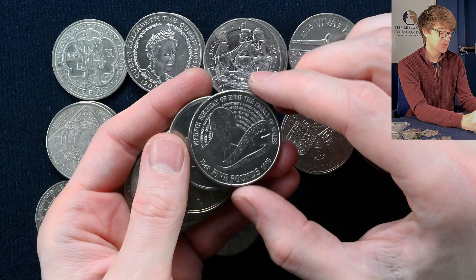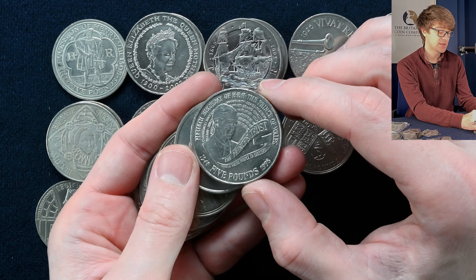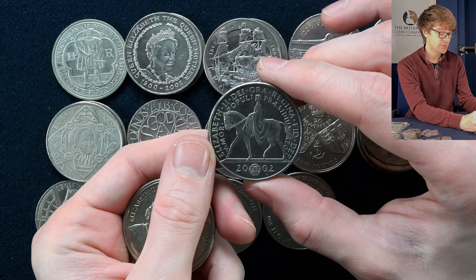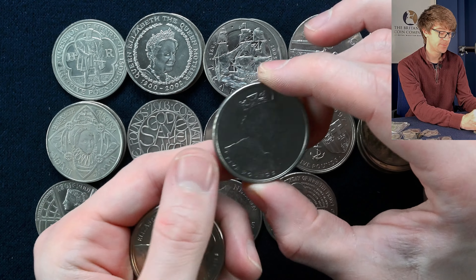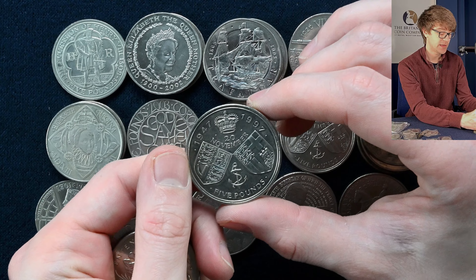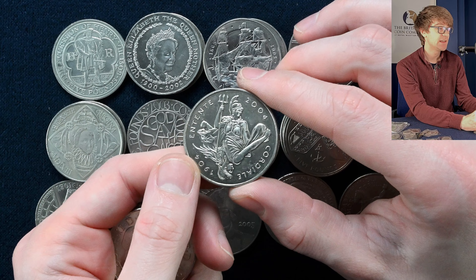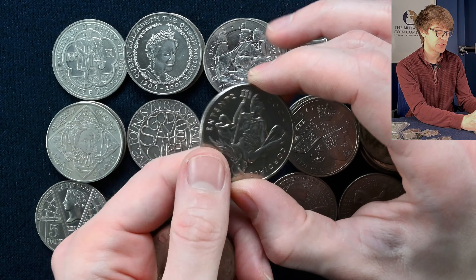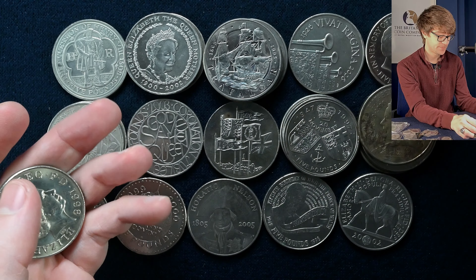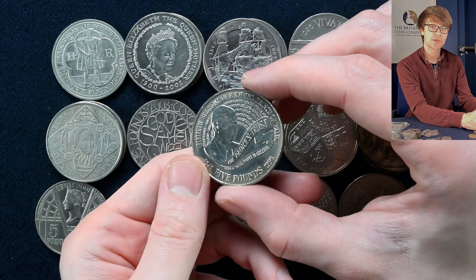We've got a few more loose ones. There's Prince Charles' 50th Birthday, celebrating his work with the Prince's Trust. I think this is a Jubilee — yes, 2002 — so we've got the Jubilee £5 coin. Another wedding anniversary — the golden wedding anniversary. And we have the Entente — there was an English and a French coin released as counterparts, which is a lovely idea. Princess Diana Memorial again. And the last loose one is the Prince Charles' 50th Birthday crown.